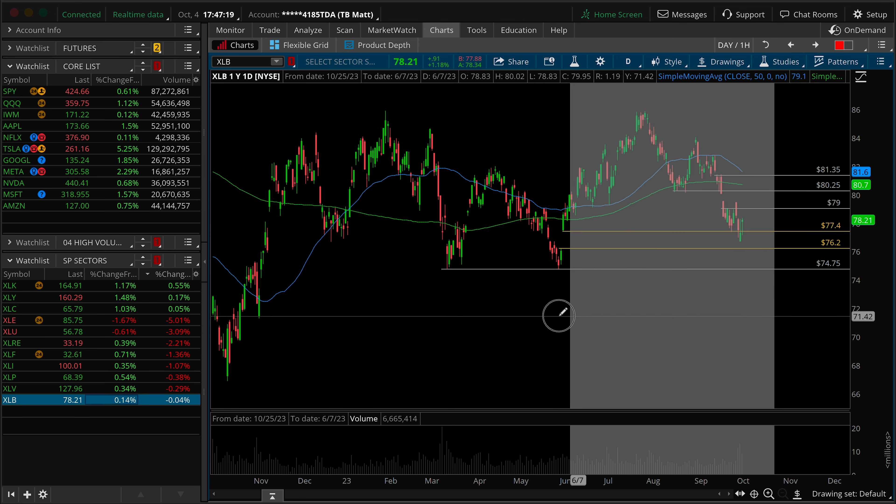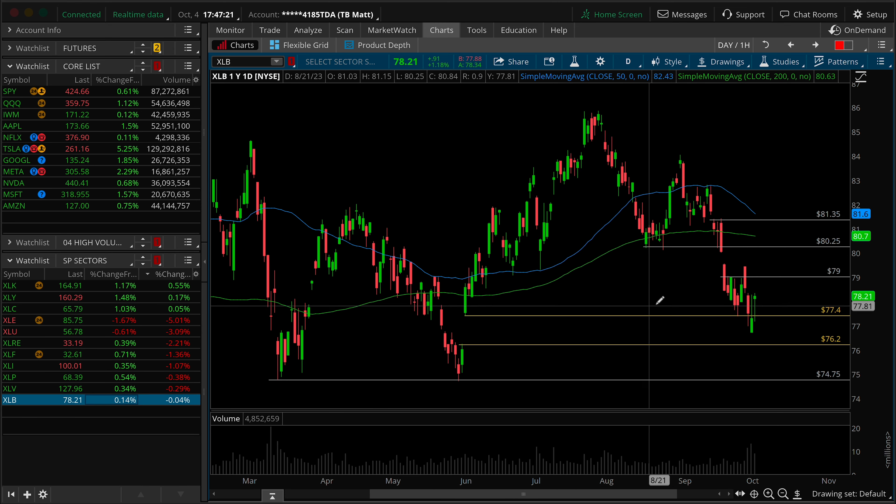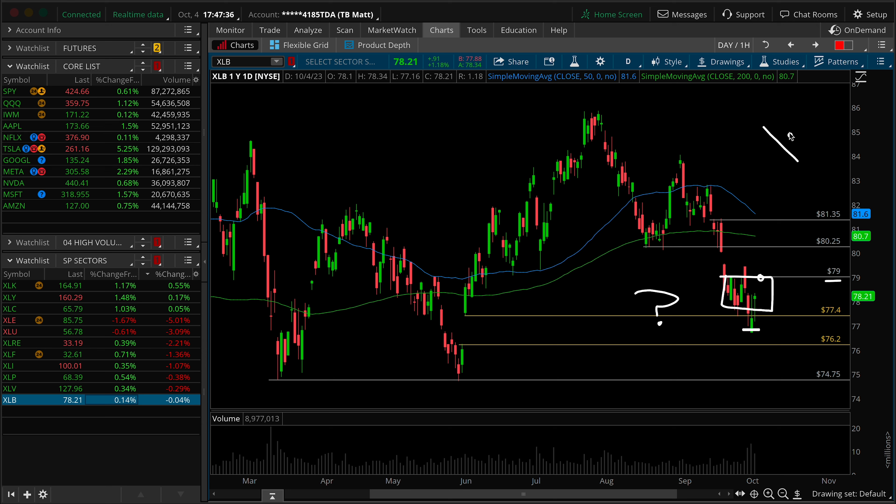Last but certainly not least, XLB for the material sector — extremely lightweight. We see a partial gap fill. Why were the sellers unable to fill the gap, especially with broad market momentum to the downside? We're just back in this as an overall range. Look below and fail would suggest that the target is the top at 79. Unfortunately, this is an extremely lightweight sector — it's not going to be overly helpful for the market to move higher.